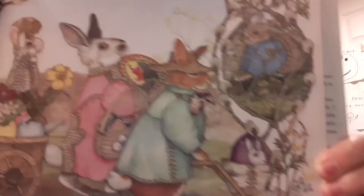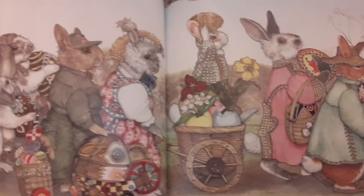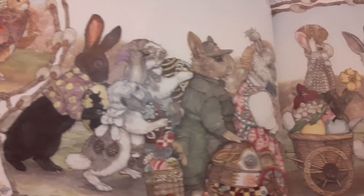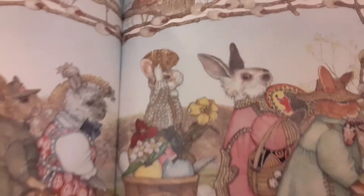Every day the rabbits worked on their eggs. Tadpoles turned into frogs and buds swelled into leaves. And Easter came closer and closer. Finally it was time for the rabbits to take their eggs to the glen. They had forgotten all about Hoppy, who was quietly sitting on the blue egg under the tall tree in the woods.